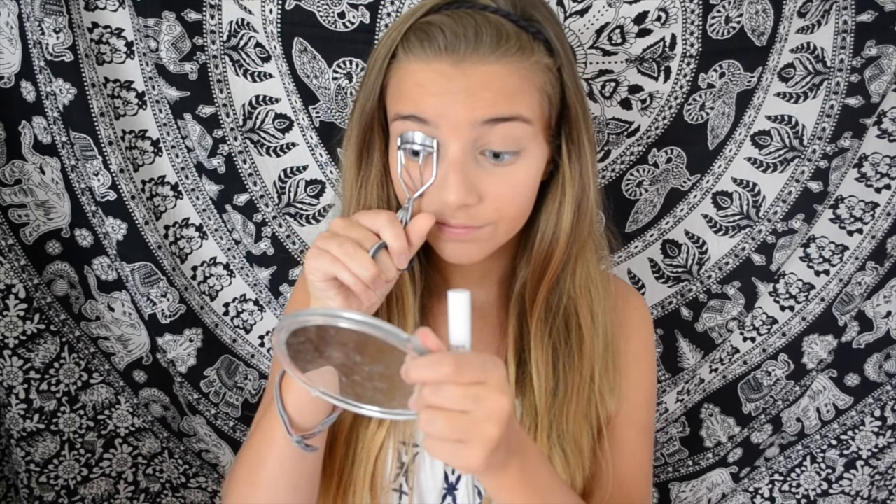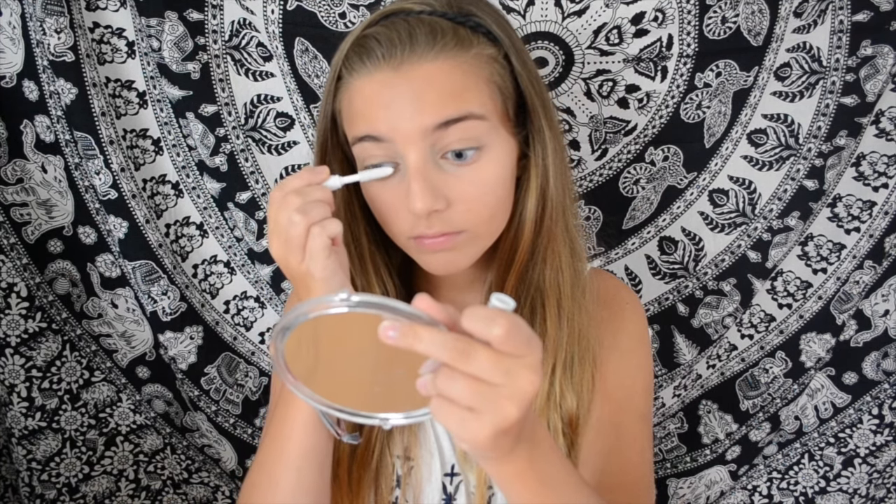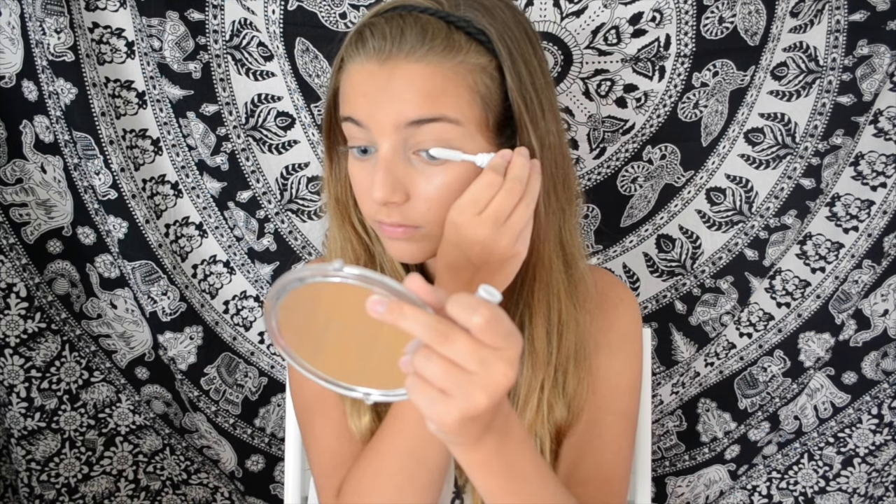Then I'm curling my eyelashes and priming them with the Dior Lash Primer — it's the 3D Maximizer one. It's a sample, I don't love it so I wouldn't repurchase it, but I'm using it because I got it as a sample — why not, you know?